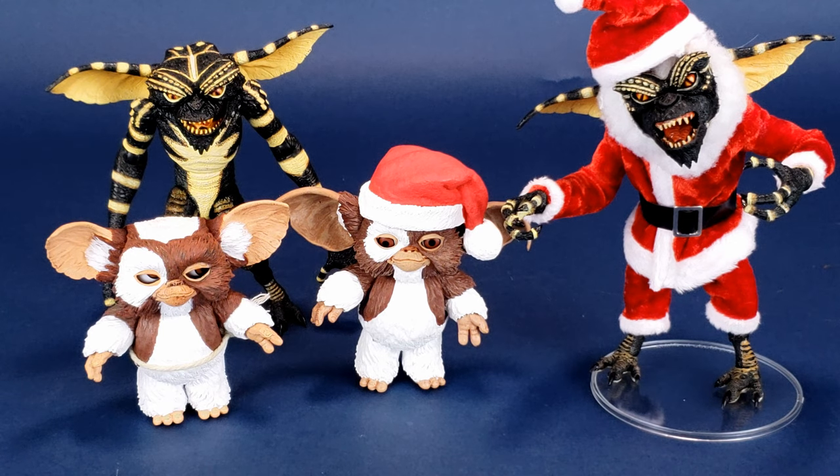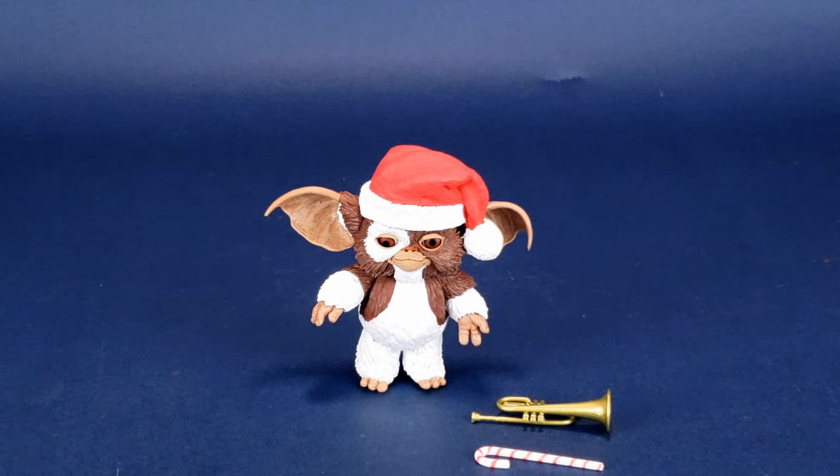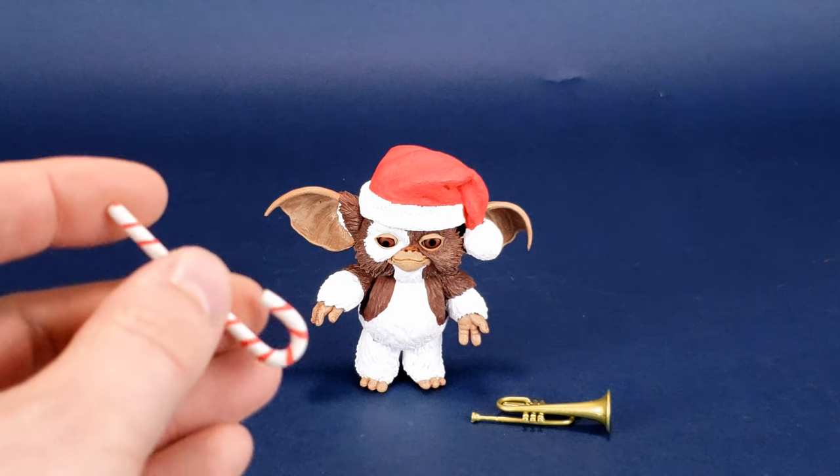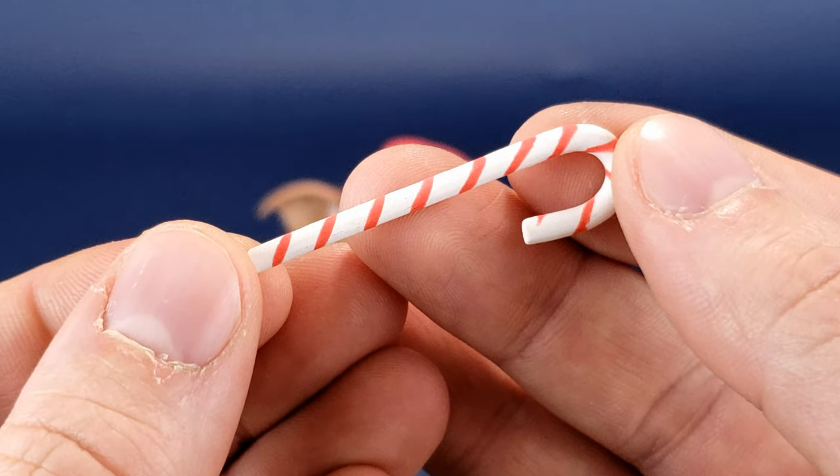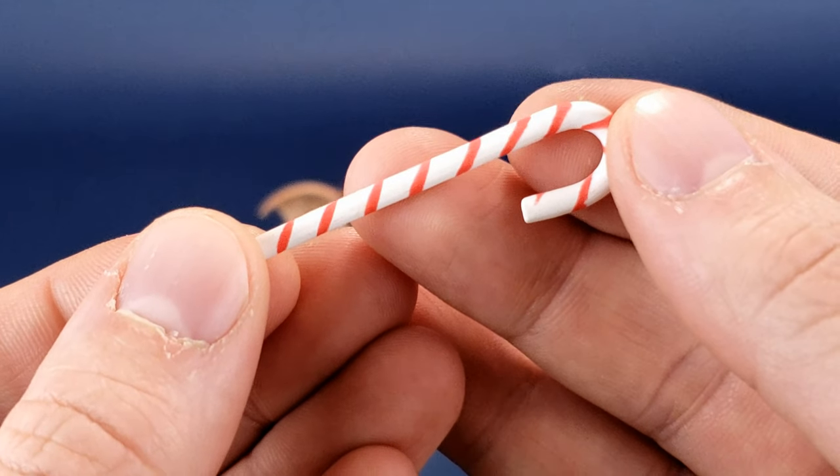I always used to put Santa Gizmo out on his own and he always felt vacant and alone. Now I can bring in Santa Stripe and display the two on my mantle. Santa Gizmo comes with two accessories. Since he was first initially released, he's never gotten a re-release, so he is a little harder to come by nowadays. Through the virtue of this review, you can see firsthand the things that come included — a candy cane, which is my gift I can give to you.